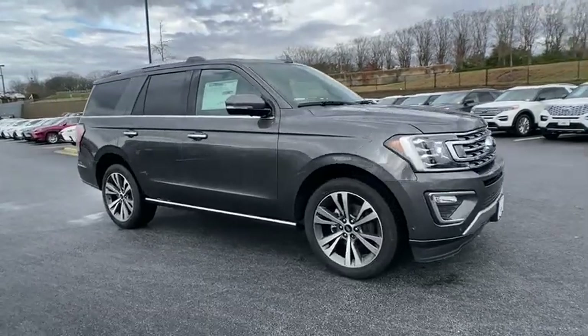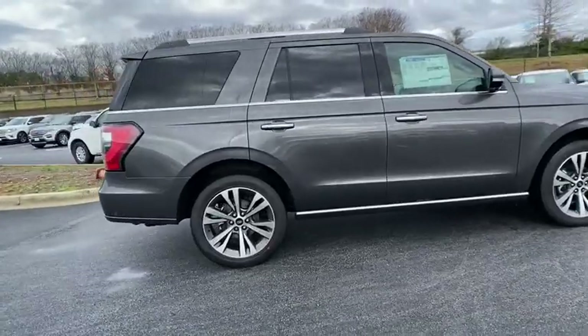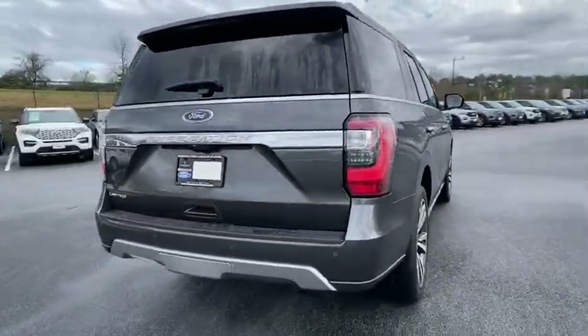Stop by and take a look at the 2020 Ford Expedition. Powerful, controlled, resourceful. Expedition. Here are some of this vehicle's great options.